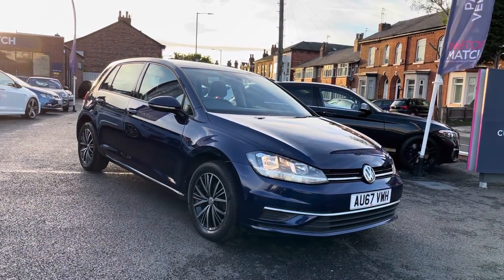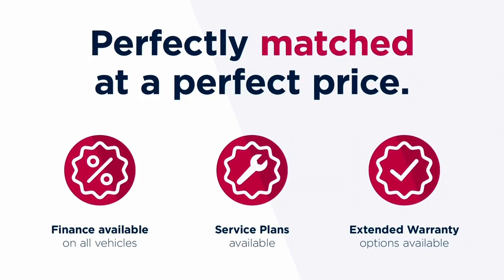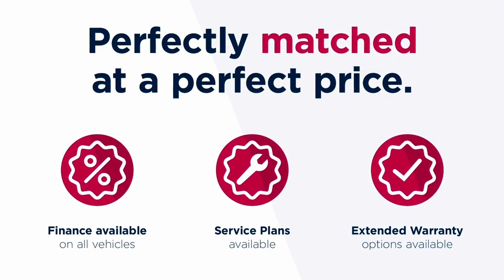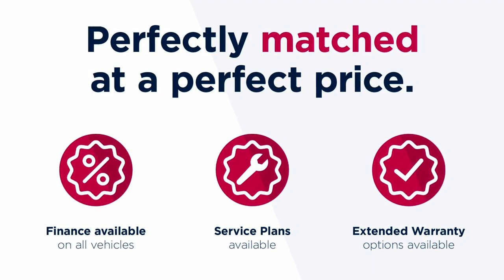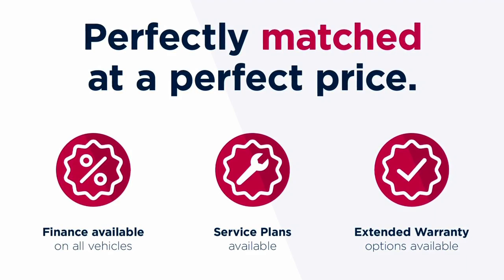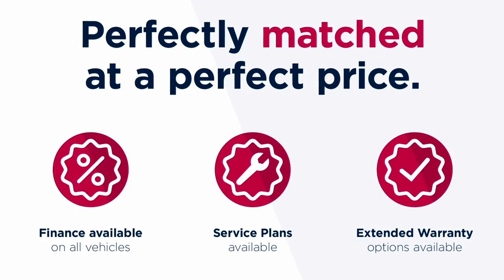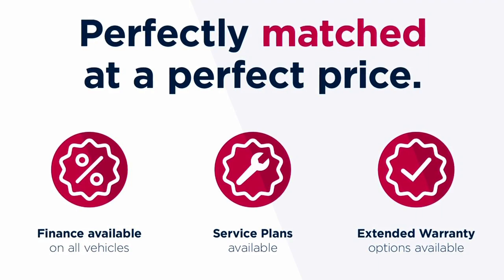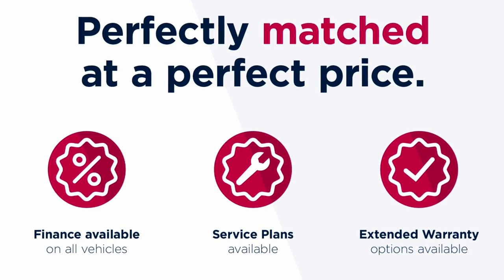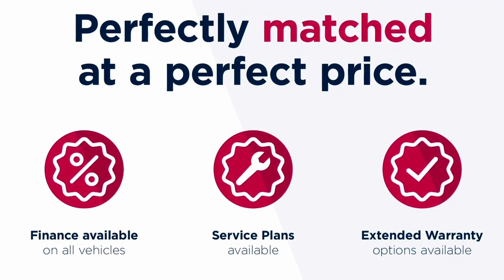Thanks for watching this video on the Volkswagen Golf SE Nav. This vehicle is part of the Motor Match Promise that includes a minimum 30 day or 1000 mile warranty, whichever is sooner. You have RAC extended warranty of up to 3 years available along with flexible finance packages. All Motor Match vehicles are subject to a £150 admin fee which covers the provenance check. For a personalised finance quote or to book a test drive give us a call on 0161 885 0358.